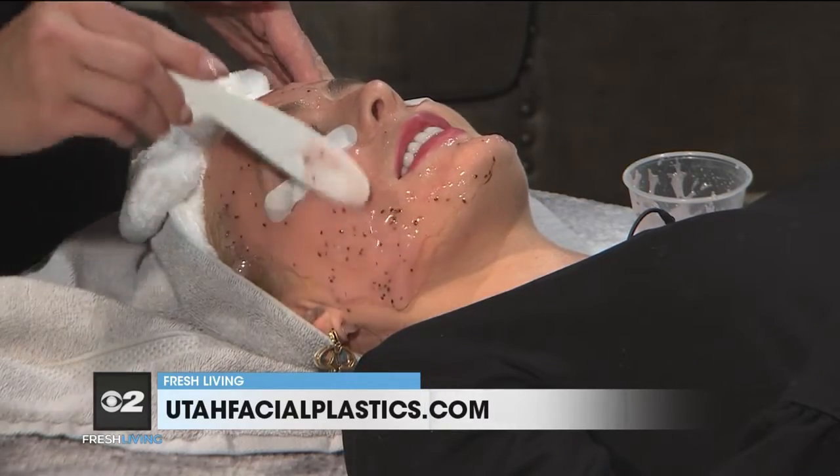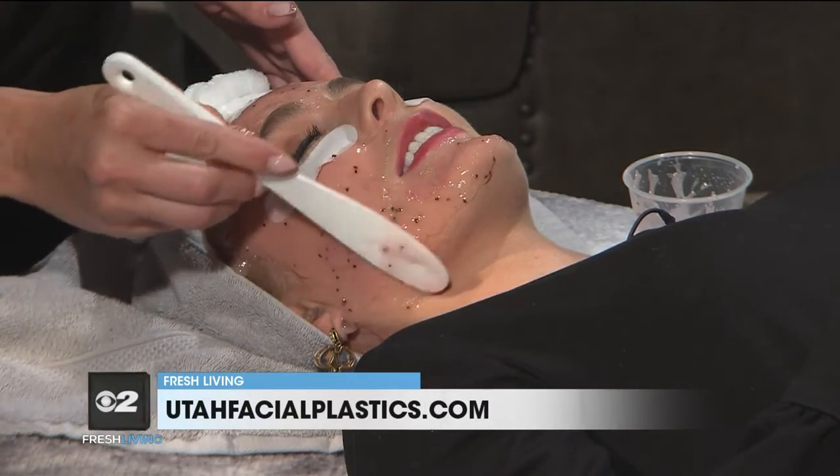One thing that's great about Utah Facial Plastics is you go in and you might not know what your skin needs — you may just feel like it's not looking great — and they are the professionals who can say, let's try this. You guys don't pressure anybody into anything; you take slow steps, which I love. We do. We're going to customize it towards your skin. We provide a relaxing facial, absolutely, but we're more focused on results and what your skin needs.